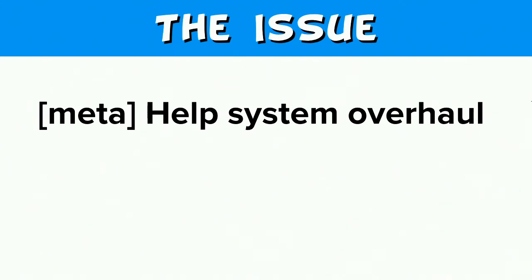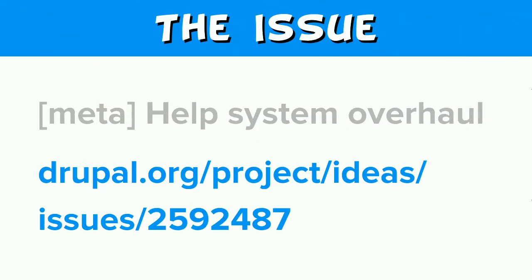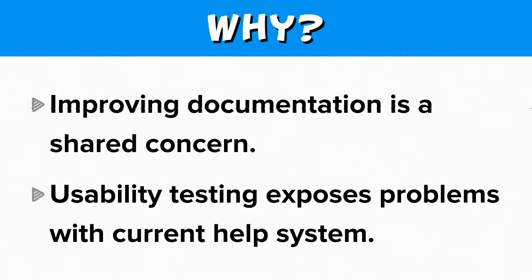The issue in question is in the Drupal Core Ideas Queue, as I mentioned, and is titled 'Meta Help System Overhaul.' I'm going to be reading off a lot of issue numbers today because there are a lot of people thinking about the Help System and a lot of ideas have been floating around. This is by no means the first time this has been brought up.